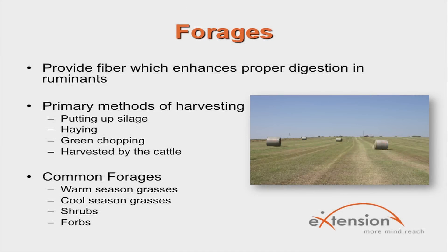Forages are plant materials, primarily plant leaves and stems that are consumed by livestock. They provide fiber, which enhances proper digestion in ruminants. The primary methods of harvesting and preserving forage crops include putting up silage, haying, green chopping, and being harvested by the cattle.